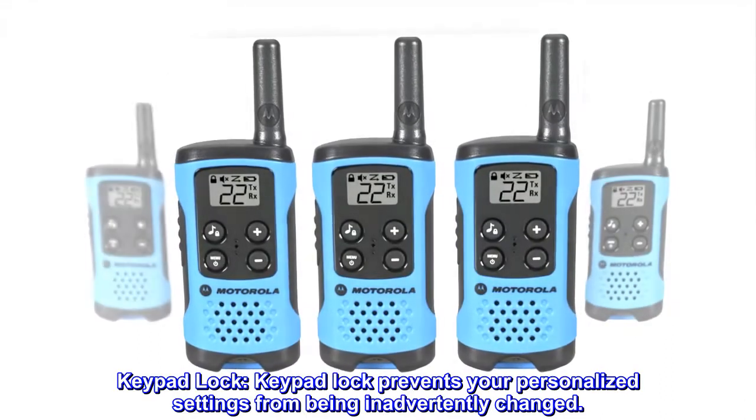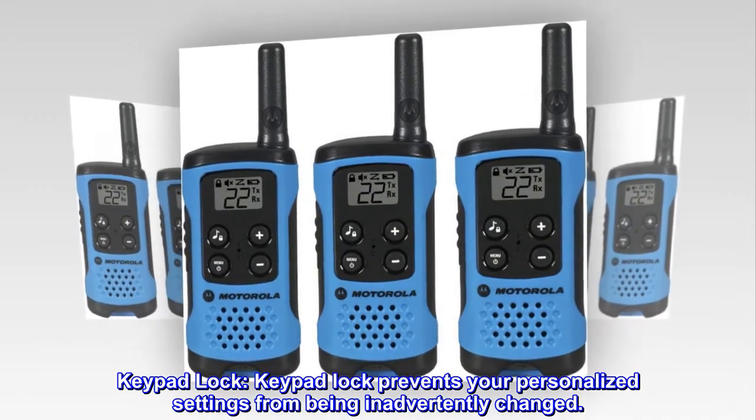Keypad lock. Keypad lock prevents your personalized settings from being inadvertently changed.